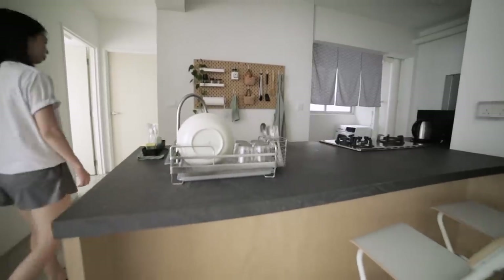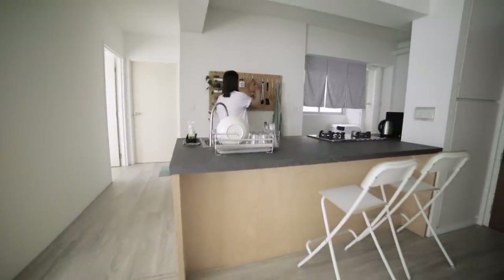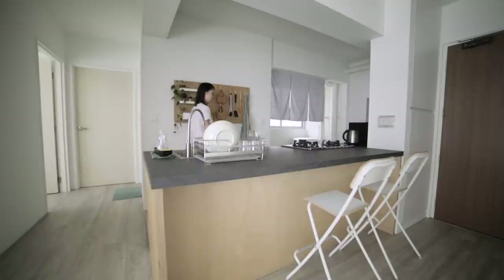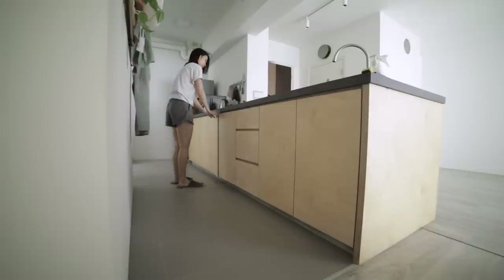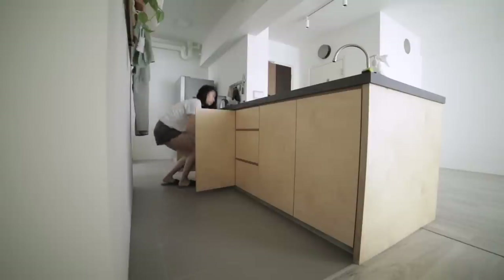Upon entering our apartment, the first thing that you see would be our open kitchen. Having an open concept kitchen was kind of a no-brainer for us as it not only makes our kitchen feel more spacious, it also helps make our living room more spacious. We also did away with a couple of things that are usually quite typical in an apartment kitchen. First, there are no overhead storage, just 8 columns of low cabinets.